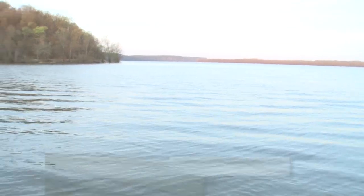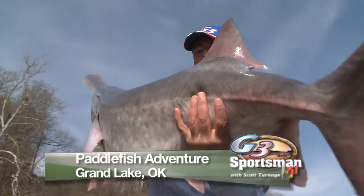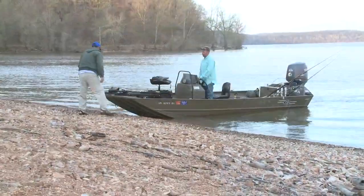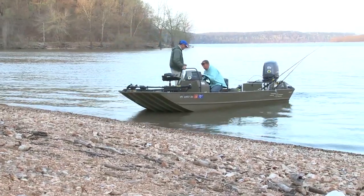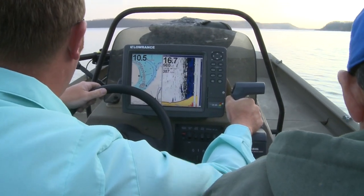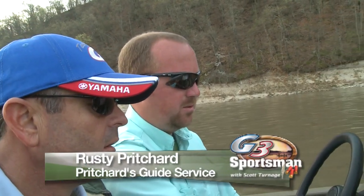We're getting rigged up here on Grand Lake in northeast Oklahoma. We're going after spoonbill. I haven't been spoonbill fishing in an awful long time. We're right here by the highway putting in at the beach. We've got some strong wind today, but we're going to try to get in areas where the wind won't be as bad. It's going to be a unique way that people catch spoonbill around here. My good friend Rusty Pritchard, here in northeast Oklahoma, is going to show us how to catch spoonbill today. It's going to be interesting and fun.